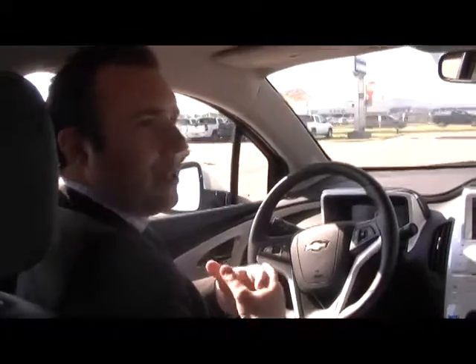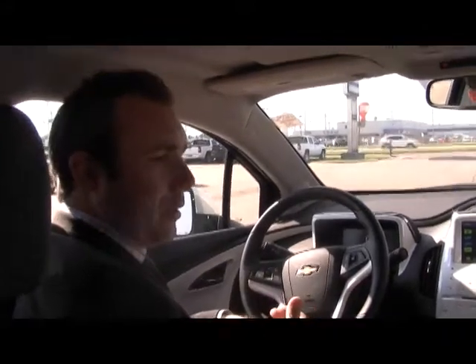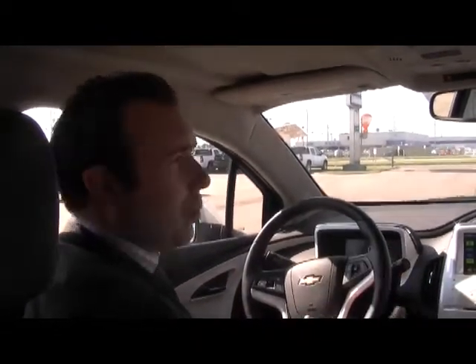The Volt runs virtually silent when you're driving it — you cannot hear it. It has a backup camera and backup parking sensors, so as you're backing into anything it'll beep and let you know how close you are. It also has front parking sensors, so as you're pulling into anything it will beep and let you know how close you are.